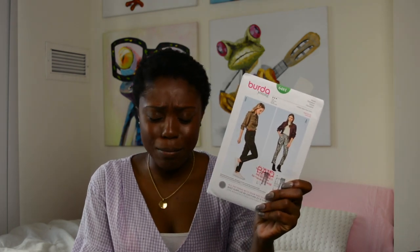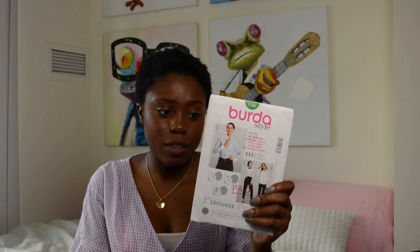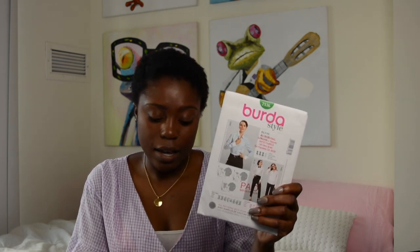I also have Burda 6418, which is more pants — I like both views. Burda does a very good job with their patterns. Burda 7136 is a great top pattern and I think it's cute. I also purchased Simplicity 8513 — it's a great bodysuit pattern. I've seen so many people on Instagram making modifications that I had to jump on board and add this to my collection.